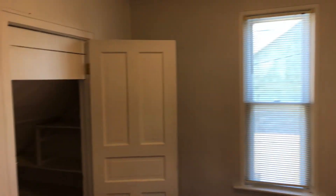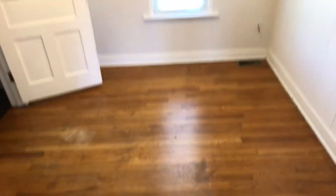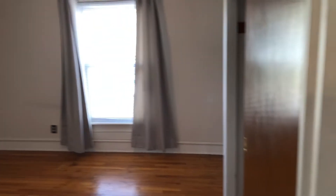Our first bedroom with closet, and the master bedroom with closet.